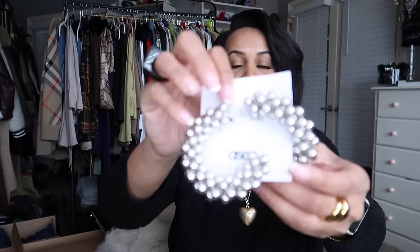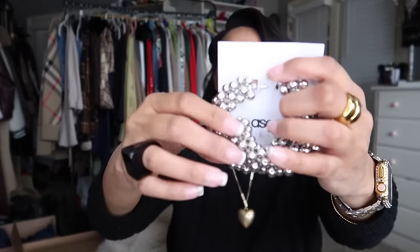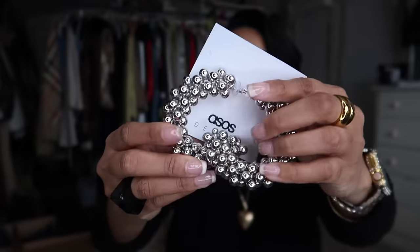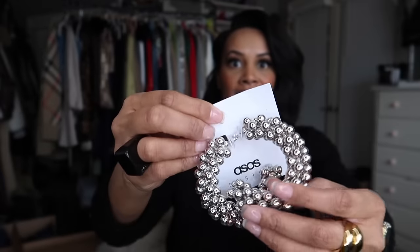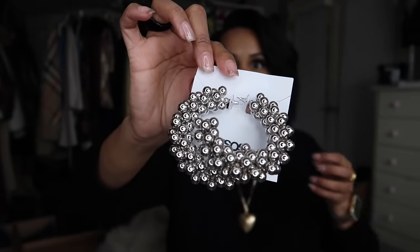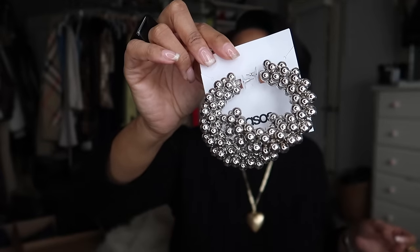The next pair from ASOS are these little half-hoop earrings with beaded detail. These are actually the reason I went on the site — I saw them on a Facebook or Instagram ad and just thought they were so cute. They'll be great as a statement piece especially when my hair is up in a ponytail, bun, or pulled back.